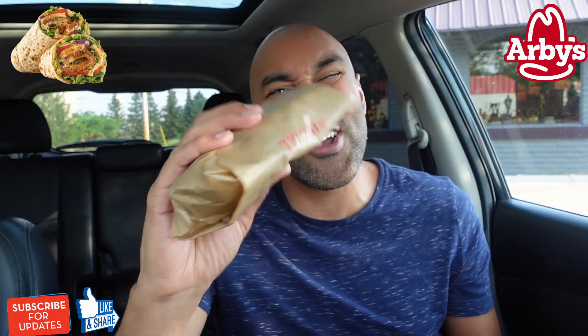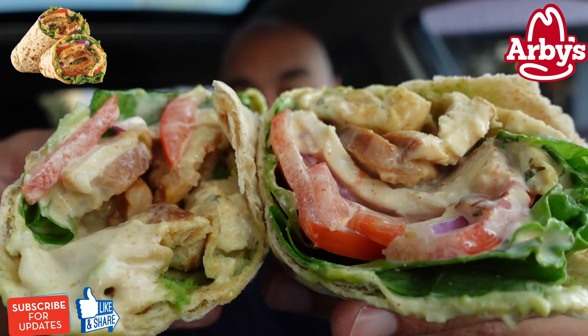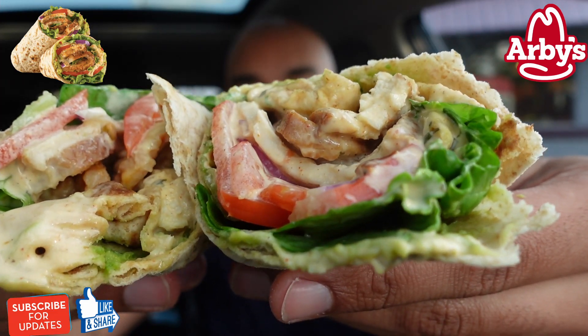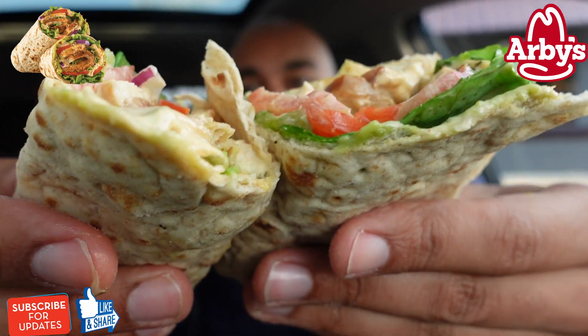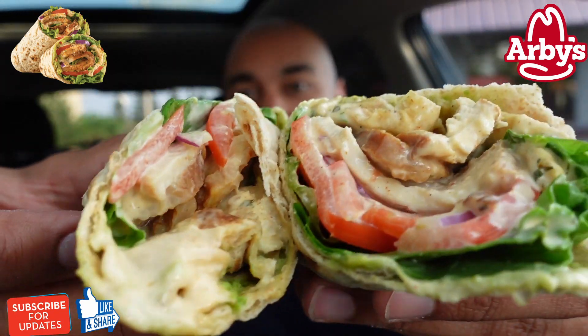Today we got something new from Arby's. Arby's just dropped this new limited time Southwest Chicken Avocado Wrap. Let me show you what this looks like. Here's a first look. So this says slow roasted seasoned chicken topped with spicy avocado spread and chili lime ranch, freshly prepared with crisp lettuce, tomato, red onion, all rolled into an artisan wrap. Taste the savory blend of flavors with a touch of Southwestern heat.